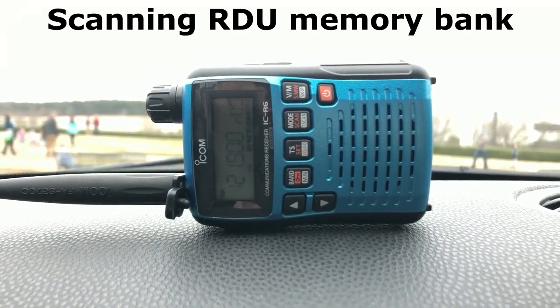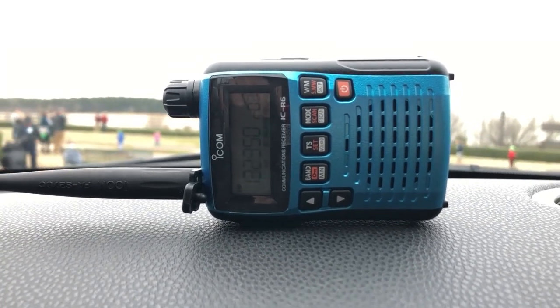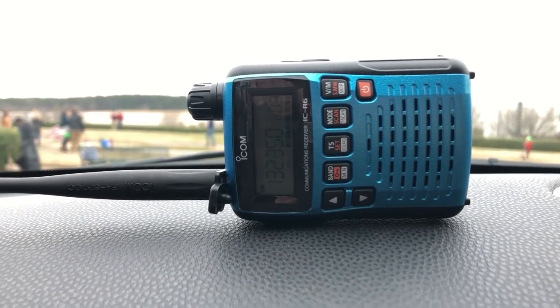Frontier monitors 2745. One zero degrees right, vectors for traffic, departing Raleigh.